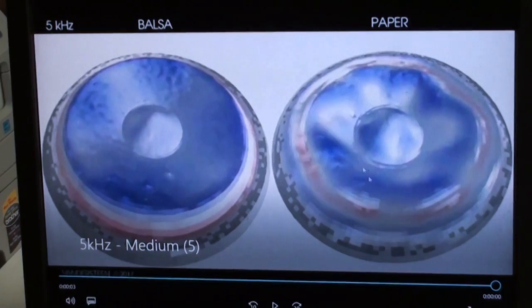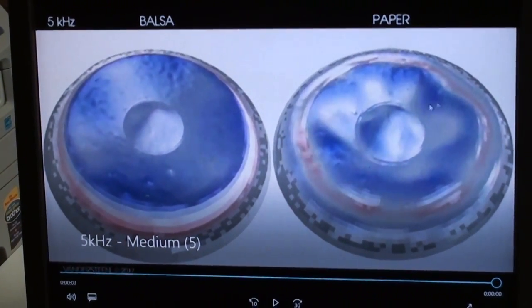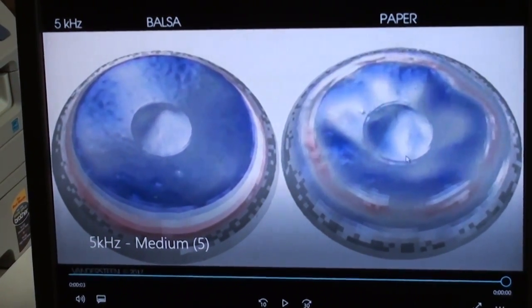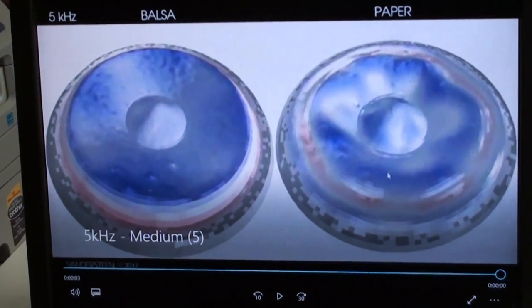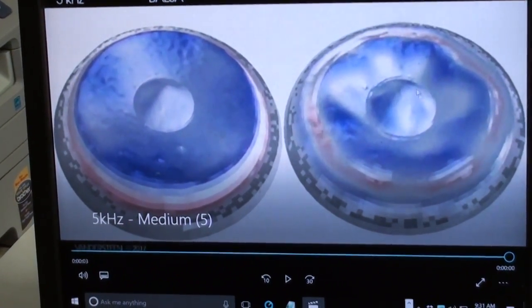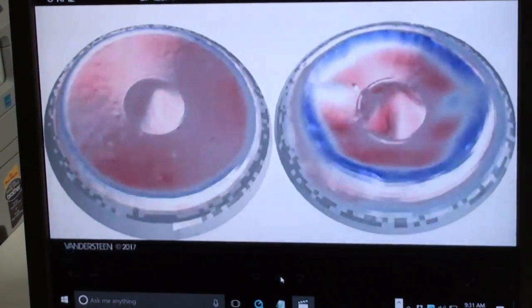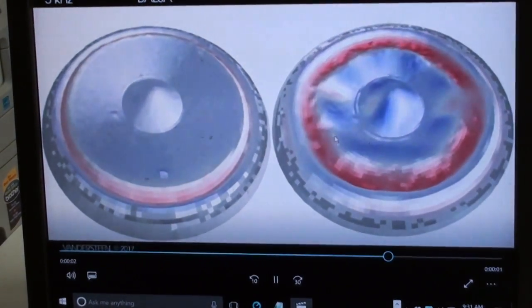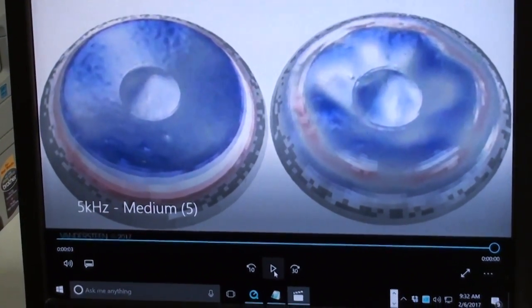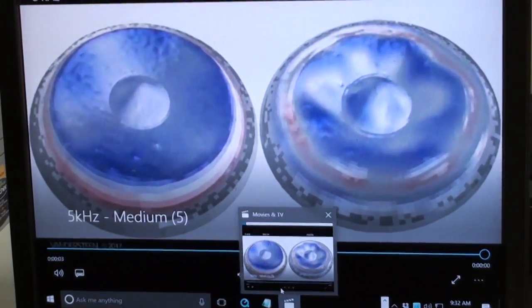Tweeters do the same thing. Soft domes go into this kind of breakup somewhere between four to six thousand cycles — that's why they're called soft domes, they sound softer, however they are very lossy and do lose information. Hopefully this gives you a pictorial of what it means to be pistonic.